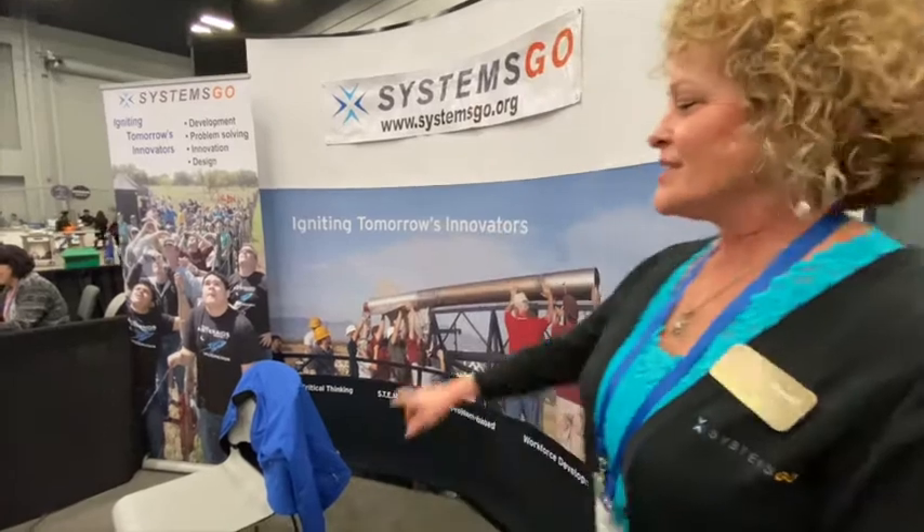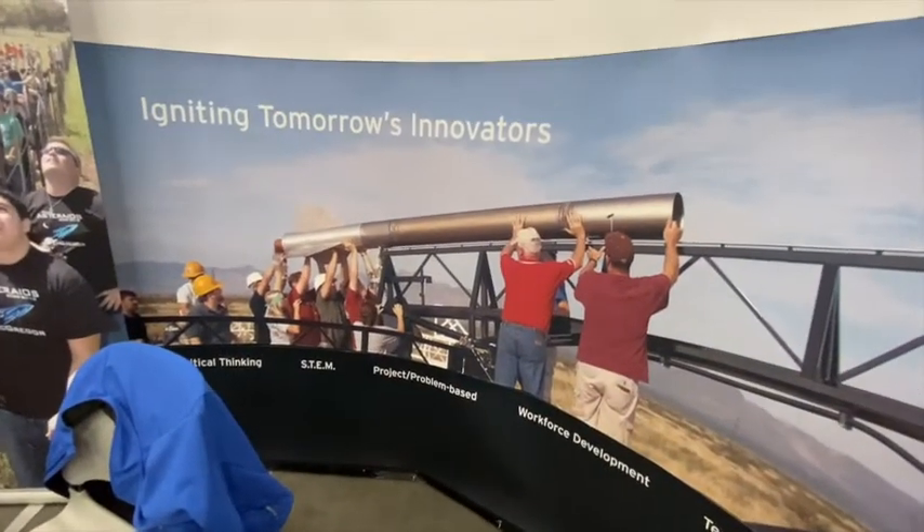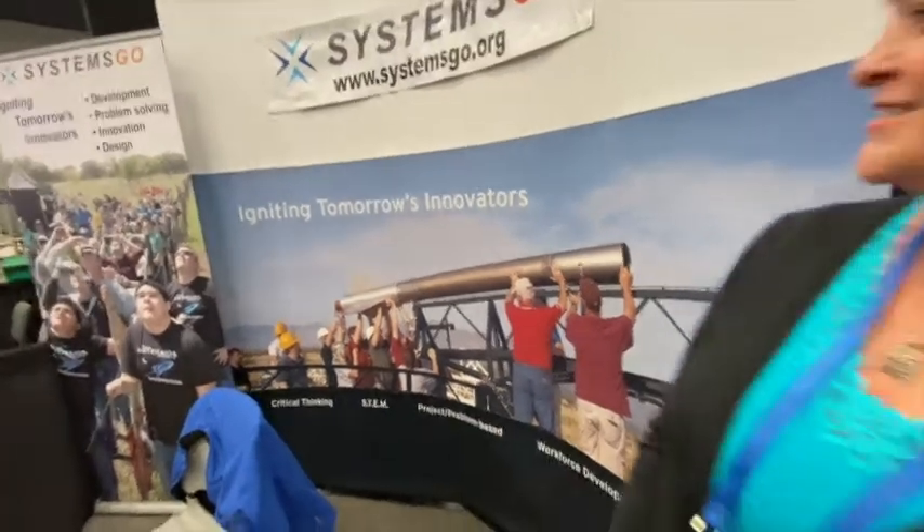One of their rockets actually went 5,700 feet — the student goal was 5,280 feet, about a mile high. Their Goddard-level rocket, launched out at White Sands Missile Range near El Paso, is designed to go 80 to 100,000 feet. The highest one so far reached 36,000-plus feet, but they use a hybrid engine, which makes it much more difficult than a composite engine.